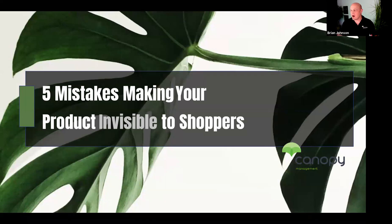Thank you for joining me today for this bi-weekly workshop. My name is Brian Johnson. Today we're going to be talking about the five mistakes making your products invisible to shoppers on Amazon.